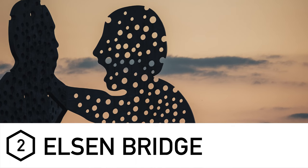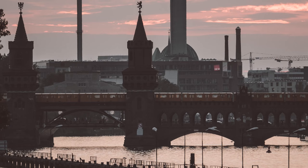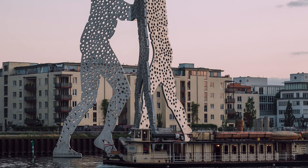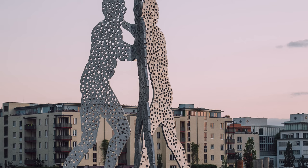Elsenbrücke is location number two. I'm mentioning it for a couple of reasons: one, because the view back towards the center of Berlin is really nice, but also because there's a statue there called the Molecule Man — essentially a series of three statues all facing together which makes for great photography. The view of the rest of Berlin is absolutely wonderful and you can walk up and down the river, which is a quite nice route with many other photography opportunities along the way.